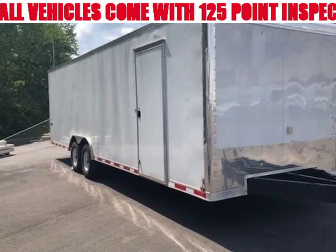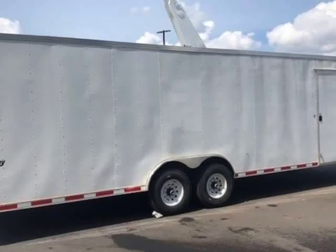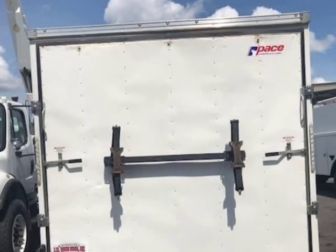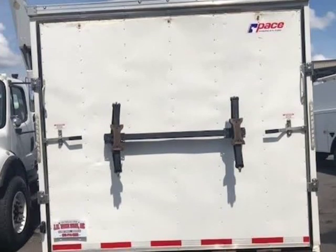This 2018 Pace American Journey is brought to you by Steve at JW Truck Sales. Exterior color: white. Roof type: aluminum. Interior color: white. Floor type: wood.